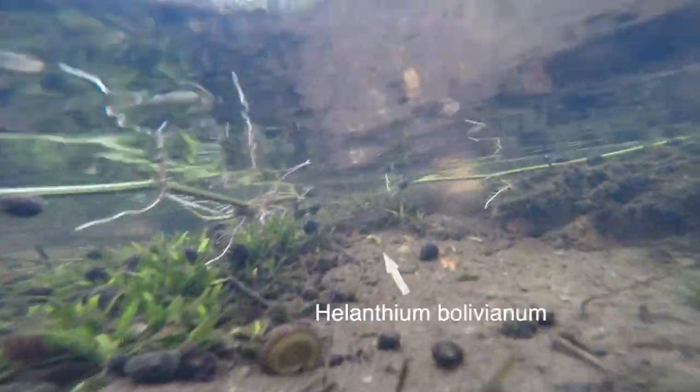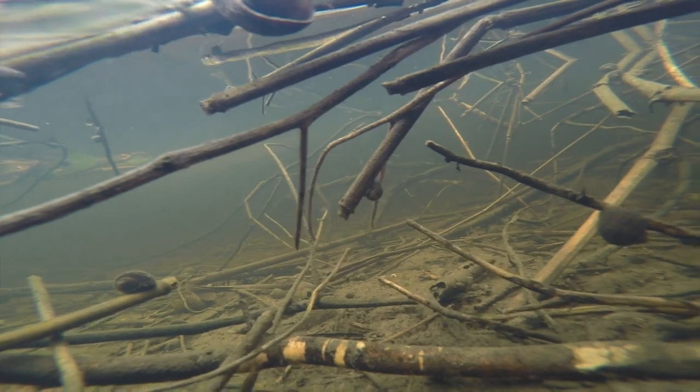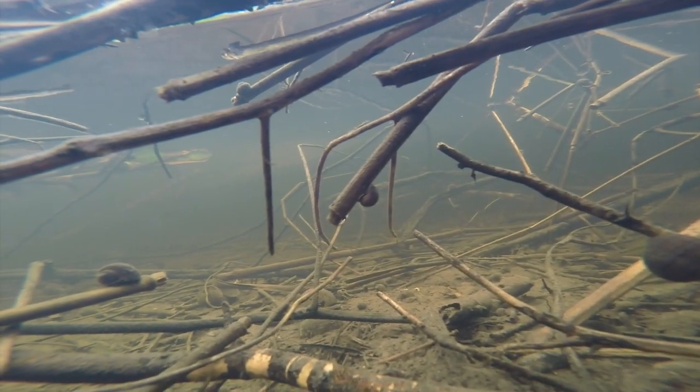Below the water line, a confusing mosaic of snail shells, twigs, branches, leaf litter and hornwort covers the muddy substrate. Corydoras catfish dart about. Stands of Helanthium bolivianum clamber up the bank and out of the water. This is the place to spot small cichlids such as Cichlasoma dimerus, sheltering under the roots and stems of marginal vegetation.